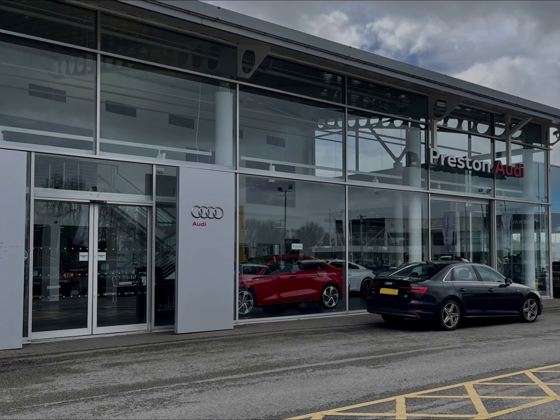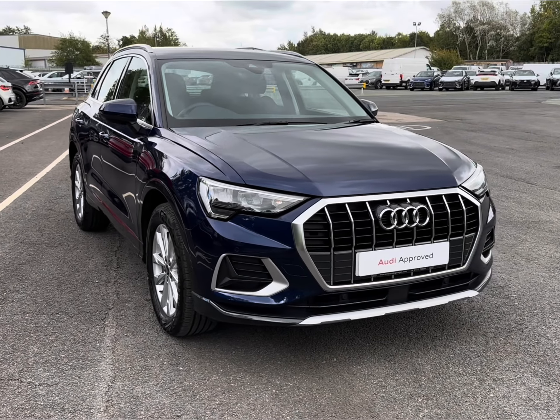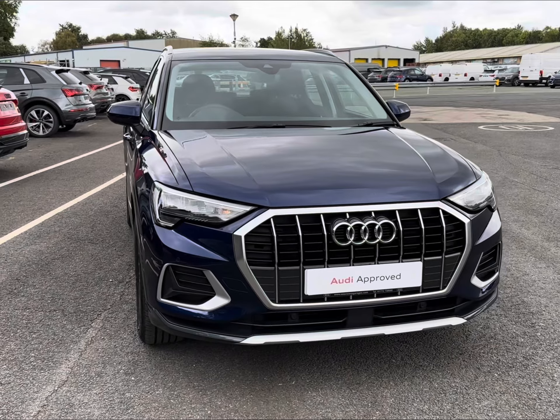Hello and welcome to Preston Audi. My name's Charlotte and today we'll be taking a tour around this approved used Audi vehicle, introducing the Audi Q3 Sport S-Tronic that has just landed in stock.